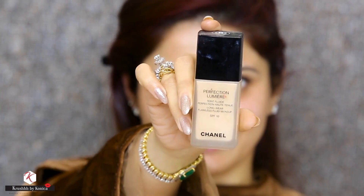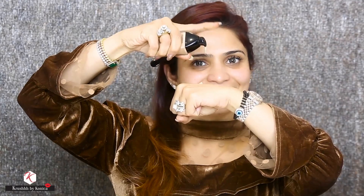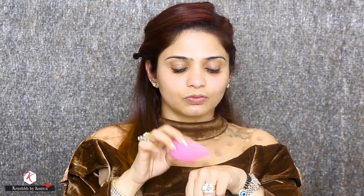For my foundation today I'm using the Perfection Lumière foundation from Chanel. It's a nice full coverage foundation and I'm going to apply it using my damp beauty blender.